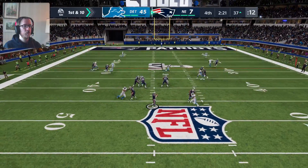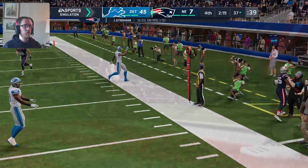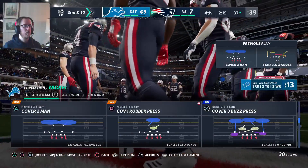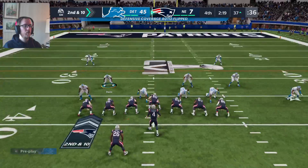Stidham will throw again — looking sideline, incomplete. The intended receiver Sody Michelle. That'll bring up second down and ten.